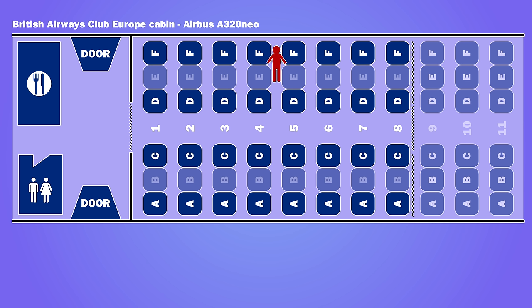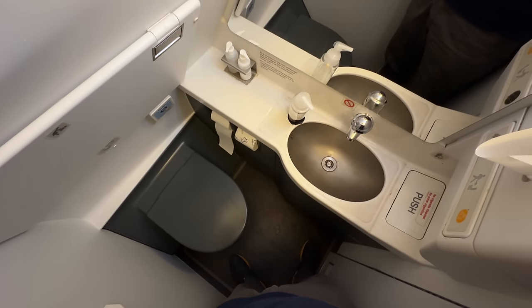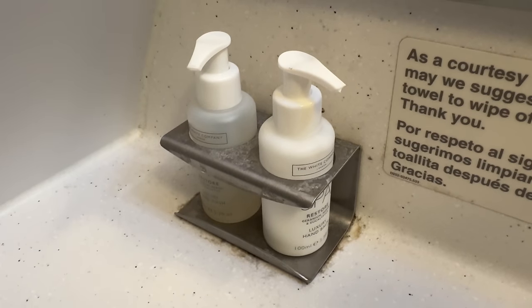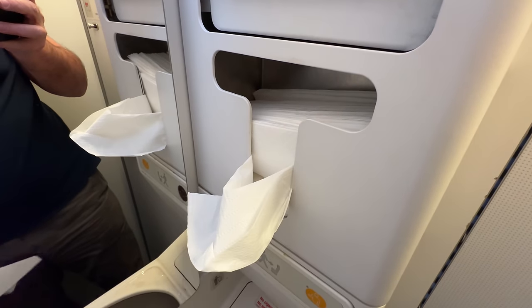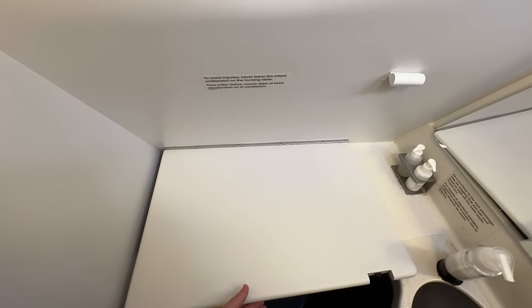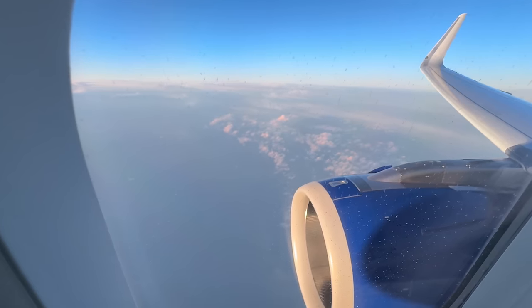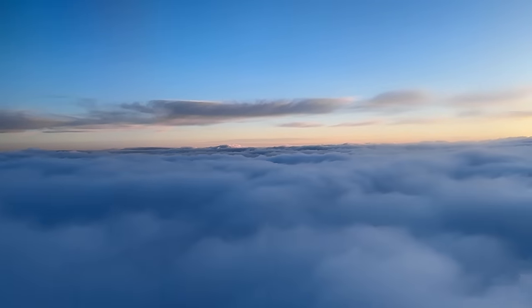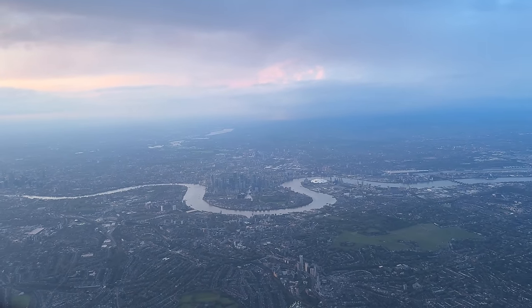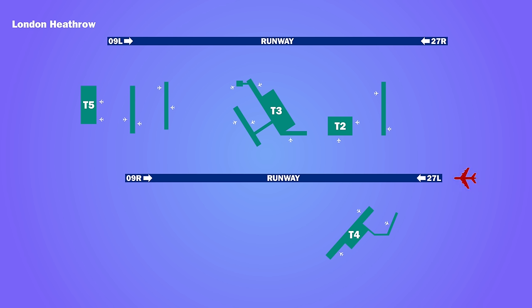There was one bathroom for Club Europe at the front of the plane. It was small, but did feature White Company soap and hand cream. As we approached Heathrow, there were good views over Docklands and the city. We came in to land on runway 27L and taxied to Terminal 5.